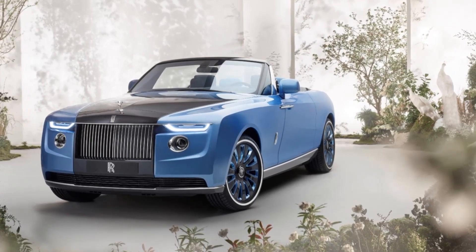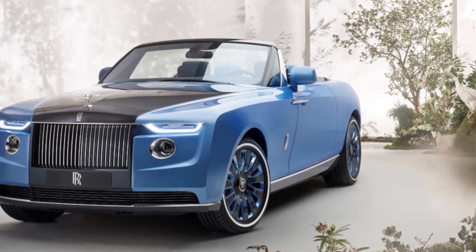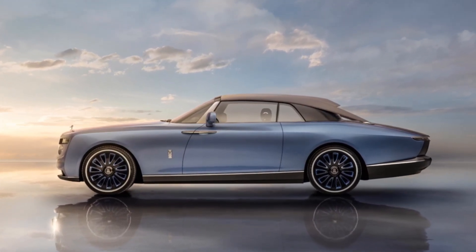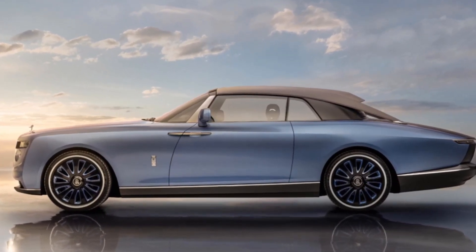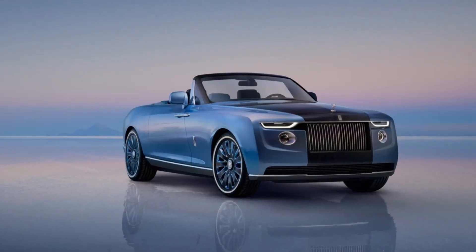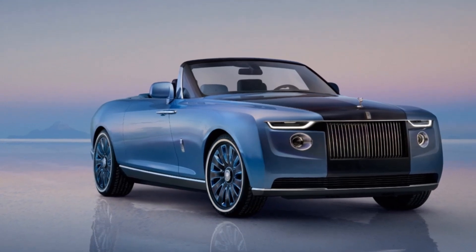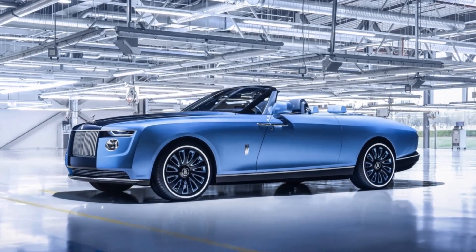Rolls-Royce Boat Tail. Rolls-Royce, as a brand, defines luxury and sets itself apart from the competition. The company has been around for over a century and has produced some truly legendary vehicles during that time. The 2022 Rolls-Royce Boat Tail is the most expensive street-legal car ever made, costing $28 million. The design of the Boat Tail is similar to the Sweptail, and they are both inspired by yachts of the 1920s and 1930s. Although it is built on the Wraith platform, this vehicle has over 1,800 bespoke parts that make it ultra-premium, with an astronomical price of $28 million, making it one of the most expensive road-legal cars in the world.